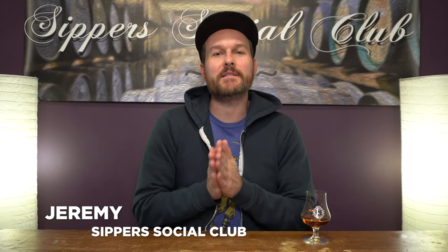Hey, welcome to Sipper's Social Club. I'm Jeremy and today I am counting down my top five whiskeys to drink during the Easter holiday.